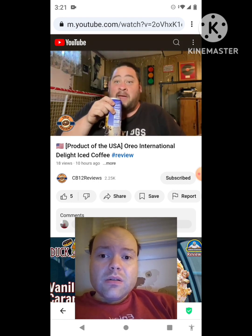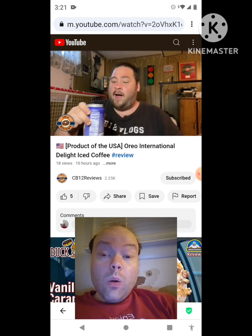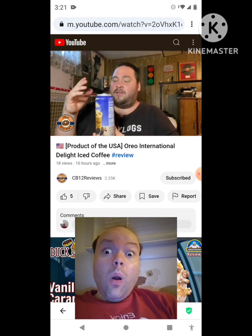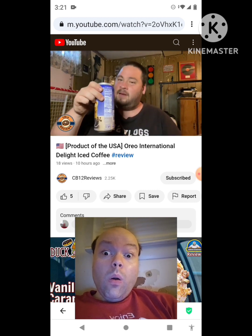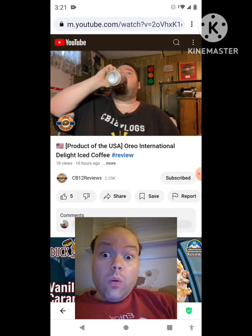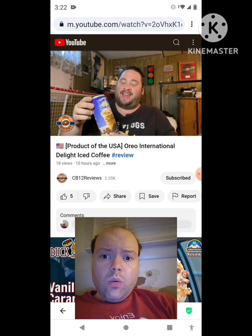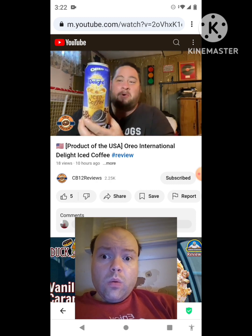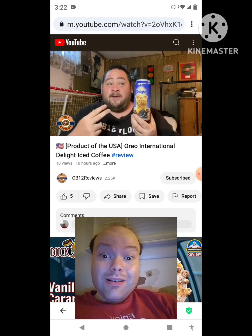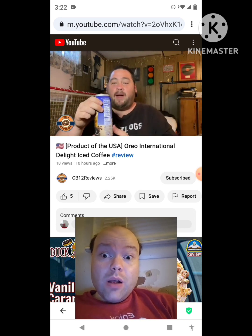This smells amazing — that oreo smell, wow! I think this is gonna be better than the Reese's. I liked the Reese's, but I think this one is gonna be even better. Cheers! Wow, this tastes exactly like an Oreo — that flavor of Oreo coming through the coffee. This one's better than the Reese's. Sorry International Delight, but this one's better.